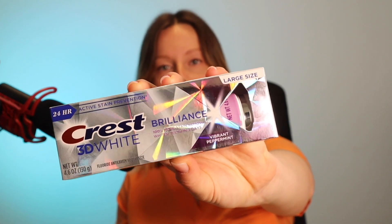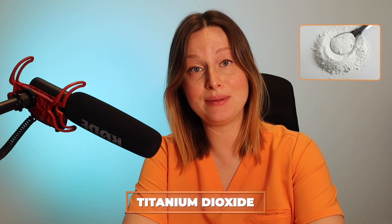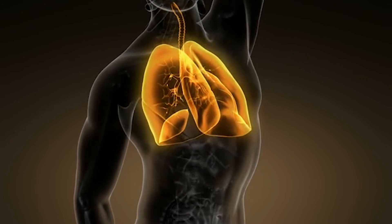This Crest 3D White Brilliance toothpaste costs anywhere from six to nine dollars depending on where you buy it or if you buy it in bulk. The toothpaste does contain fluoride, which I'm not a huge fan of — I'll leave a link in the description to a video I made on that. It also contains some inactive ingredients I'm not a fan of, like SLS or sodium lauryl sulfate, which causes the toothpaste to foam up but is known to cause gum irritation. It also contains titanium dioxide, which is technically not harmful in a toothpaste because you spit it out, but is known to contribute to cancer in powder form if inhaled — so if its only purpose is to make the product appear whiter, why include it?